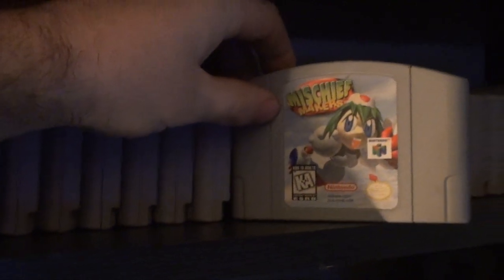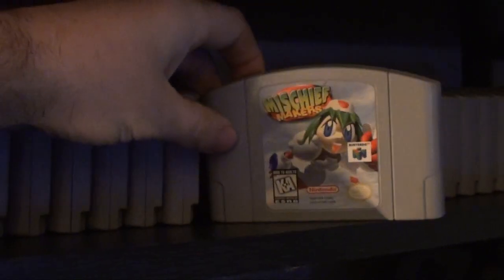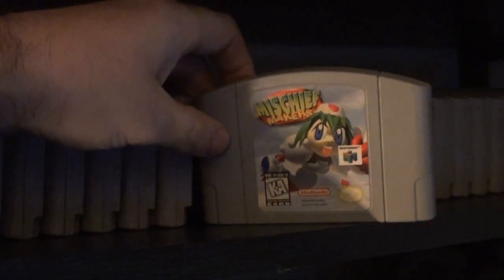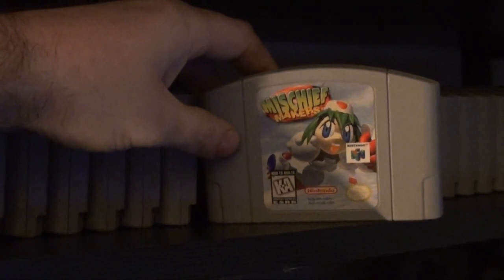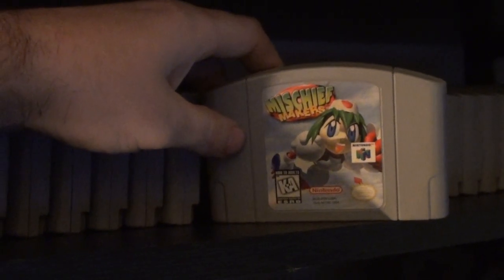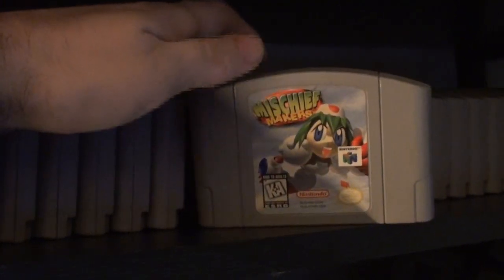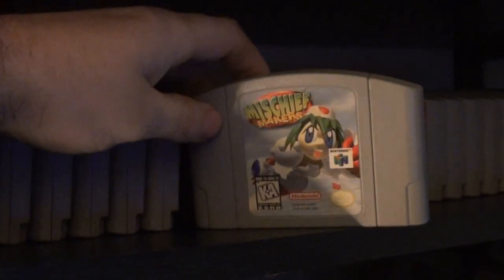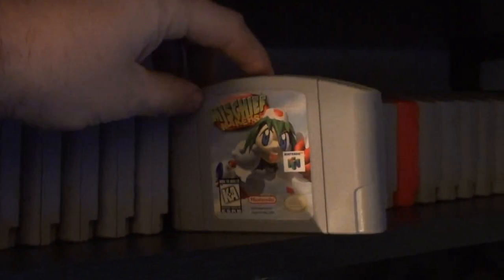Mischief Makers — I see this one is on the rise. I went to a flea market and it was going for $7. When I got home it was going for the same on eBay, but a year later it had gone up to $14 — the price doubled in a year. A certain YouTuber who does Hidden Gems videos spotlighted this one, so it was time to buy before it got even higher. I got this one for $14 off eBay or Amazon.